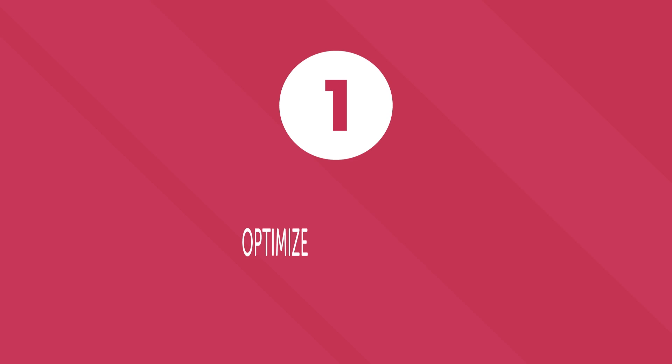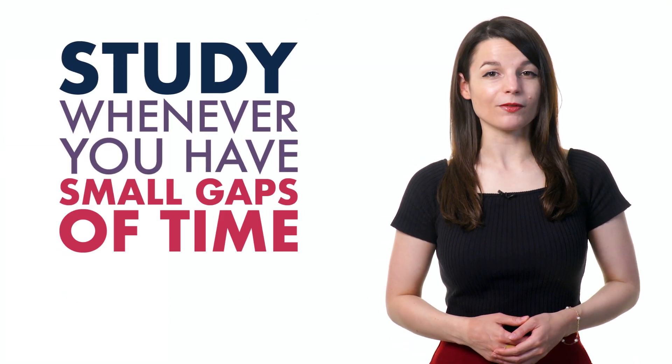Number 1: Optimize your time. When learning a language, it's important to dedicate time to your studies regularly, even if sometimes it's difficult. You're busy with school, work, family, or friends. But you can spread out your learning throughout the day. Study whenever you have small gaps of time in your busy schedule — when you're on the metro, on your lunch break, or while you're exercising. Our podcast learning format fits perfectly into your tight schedule.